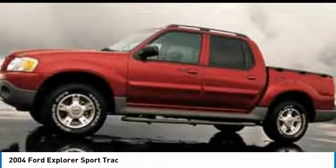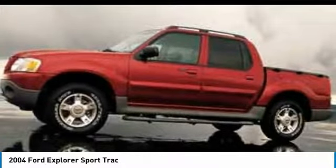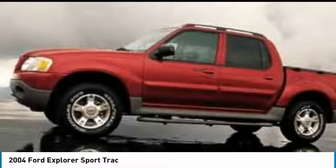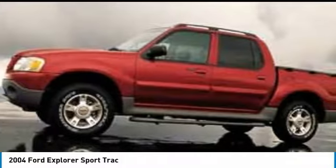Get your choice today with the 2004 Explorer Sport Track. You've got a lot of capabilities to call on in a Ford Explorer. Don't underestimate your choices. Here are some of this vehicle's great options.